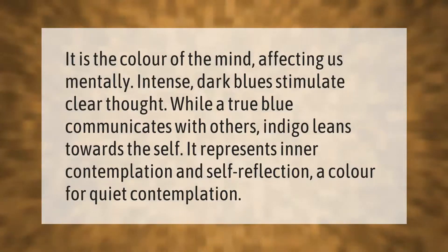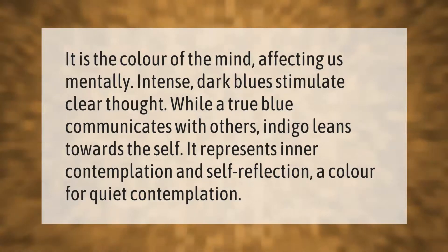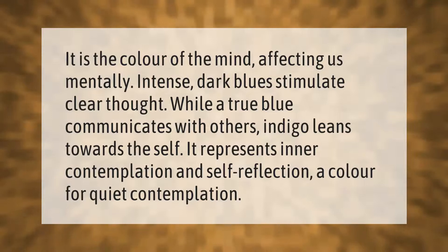Indigo is the color of the mind, affecting us mentally. Intense dark blues stimulate clear thought, while a true blue communicates with others — indigo leans towards the self. It represents inner contemplation and self-reflection: a color for quiet contemplation.